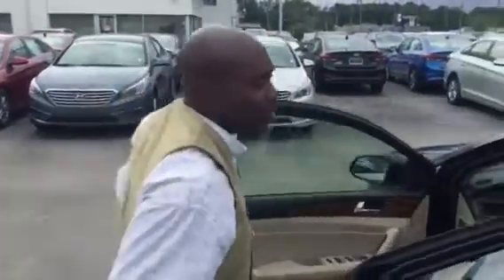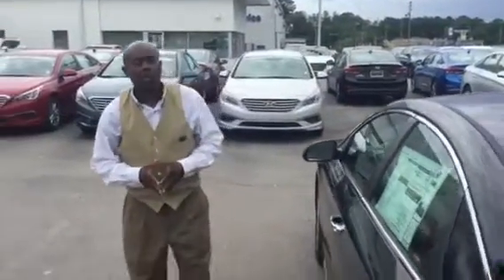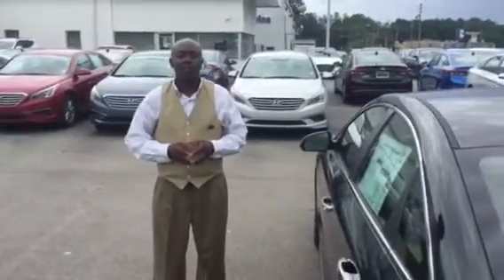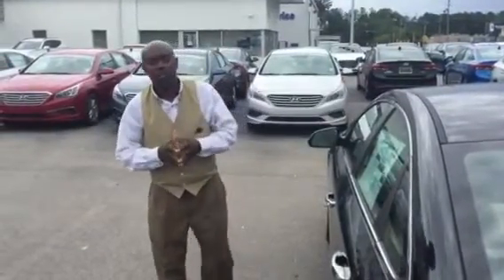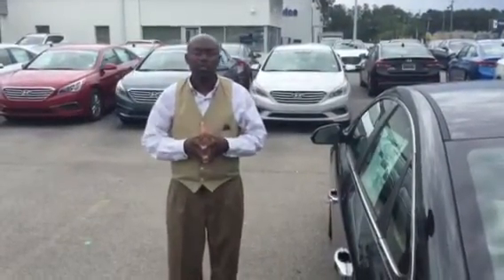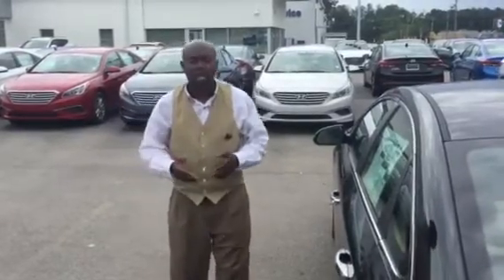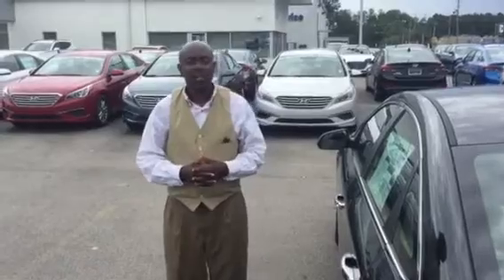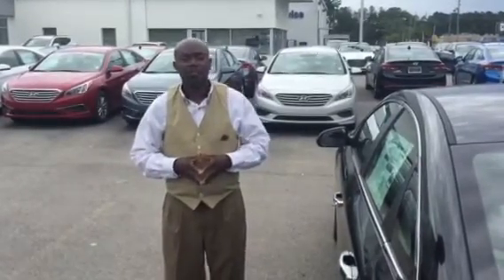What I want to tell you is that this particular vehicle comes with America's best warranty, which includes a five-year or 60,000-mile new vehicle warranty, a five-year unlimited roadside assistance warranty, a seven-year anti-corrosion warranty, and a ten-year or 100,000-mile powertrain warranty. And here at Tamron Hyundai, we will double that to 20 years or 200,000 miles on the powertrain warranty.